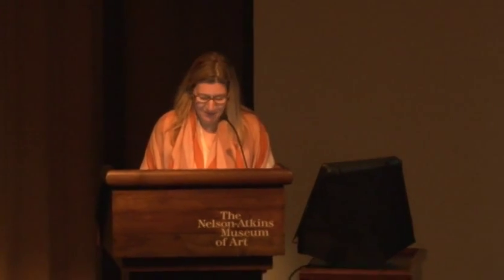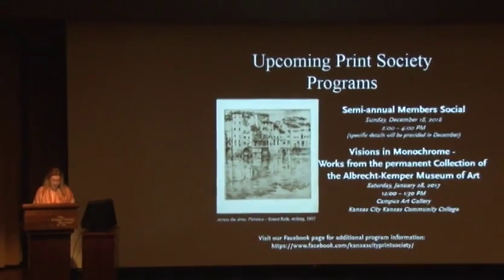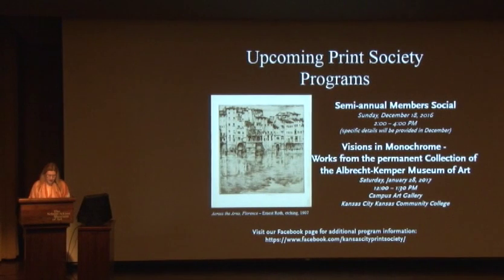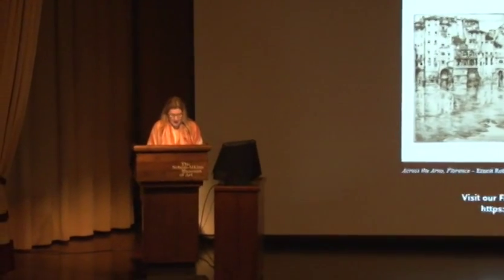Her works are in the permanent collections of the MFA, ICA, and de Cordova Museums in Boston, the Hood Museum at Dartmouth, the Brooklyn Museum, and now—thanks to the Print Society—the Nelson-Atkins Museum of Art. She comes to us today from Dallas, where she is now a resident of Texas, setting up her studio. She'll talk with us about her work, from miniature paintings to printmaking, and her newly installed wall mural in the American Embassy in Islamabad. Please help me welcome Ms. Ambreen Butt.